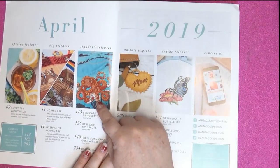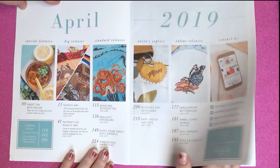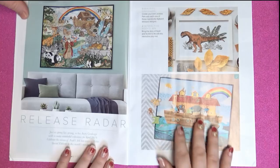Oh, that is cool! Octopus is great. Isn't that neat? Sweet Tea with Taylor — all right, Taylor, I'm up. Oh wow, that is really nice!